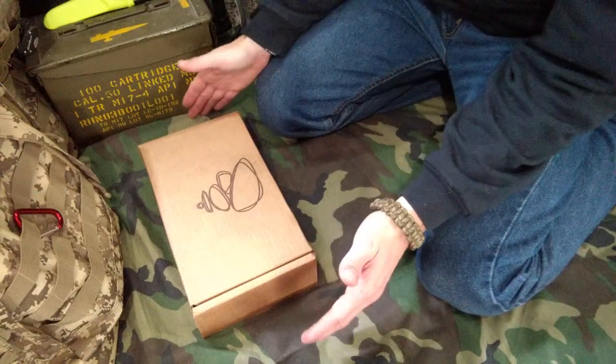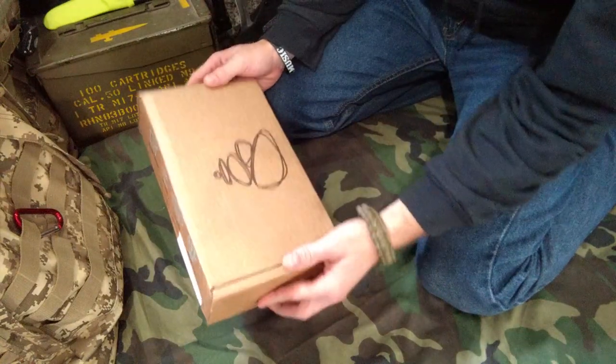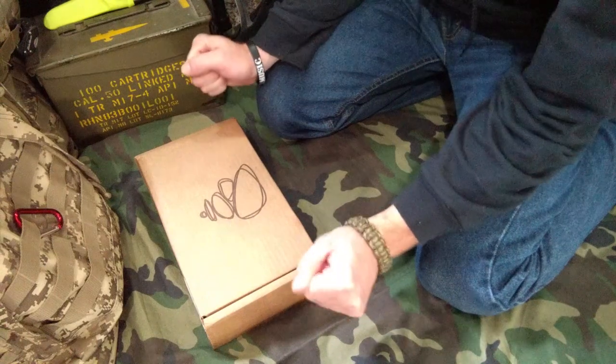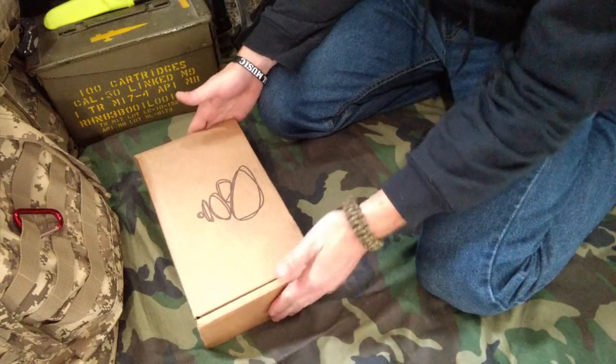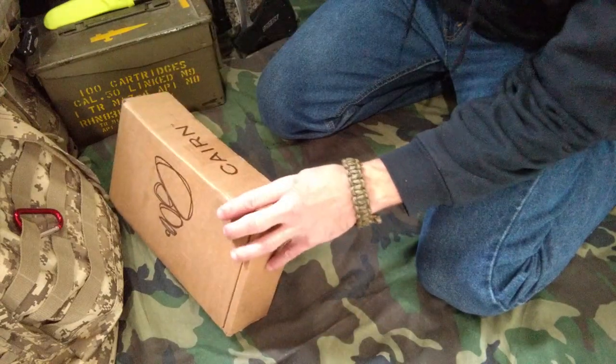Hey there folks, it's Dub here and we are back with our Cairn Box. This is the November 2020 edition. We're winding down the year. Hopefully 2021 will be a bit better. We'll see how things go. Without further ado, let's just crack into this one.